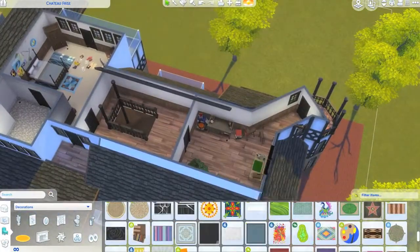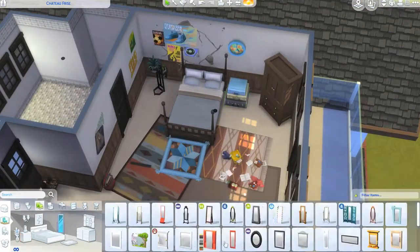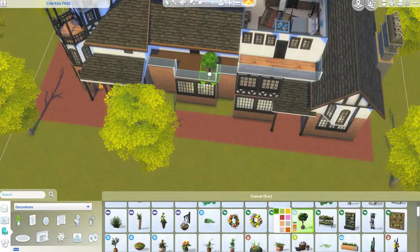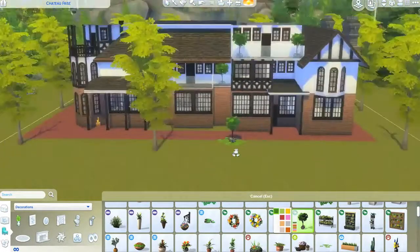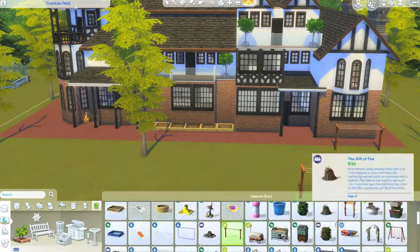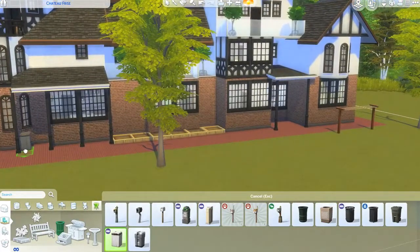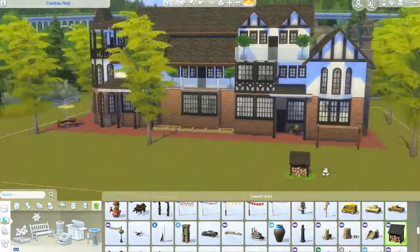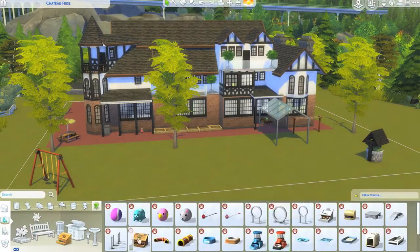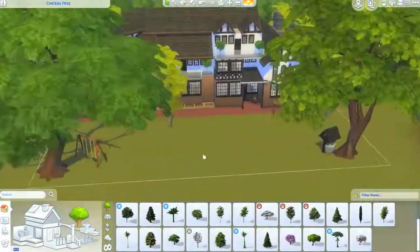The teen room also has an ensuite bathroom so they don't have to come all the way downstairs, and a little seating area outside. There are two balconies for that room — one at the front and one at the back. I used the Seasons trees in little hexagonal pots on all the balconies because they looked really cool and are small enough not to dominate the space. I also added planters as a little border using the cut-out bits for plants.